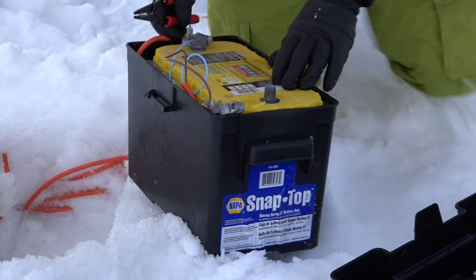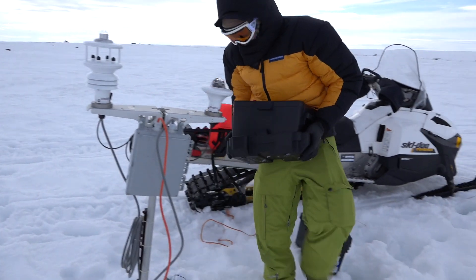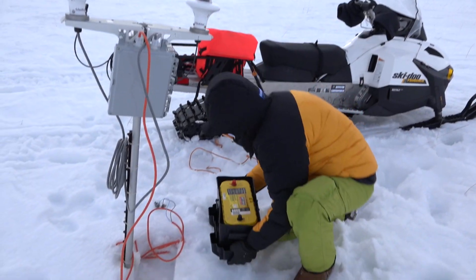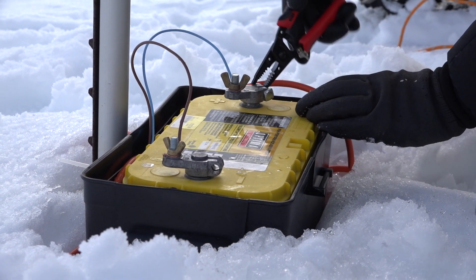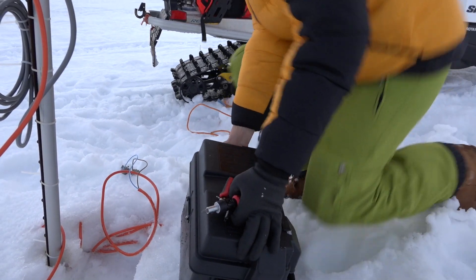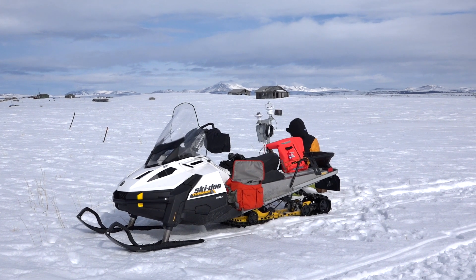We calculated that the batteries should last between three weeks and a month, given the environmental conditions we're putting them in. Now I'm out here switching the batteries, getting a sense of how long they lasted, and we're also going to look into adding solar power, wind power, or both to make the maintenance less intensive, because it's almost completely autonomous.